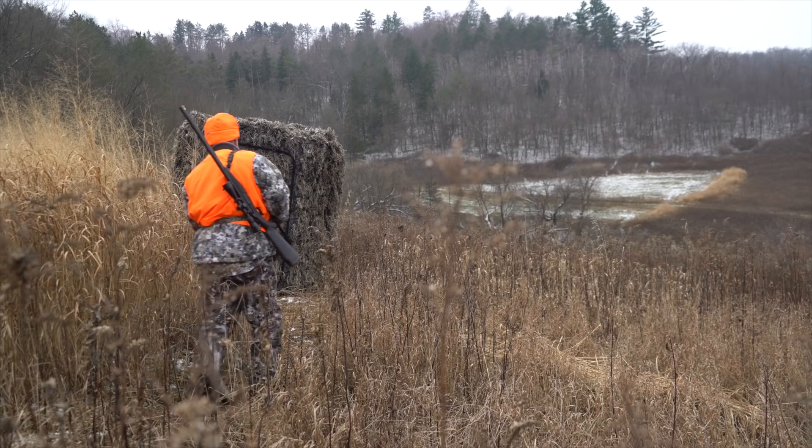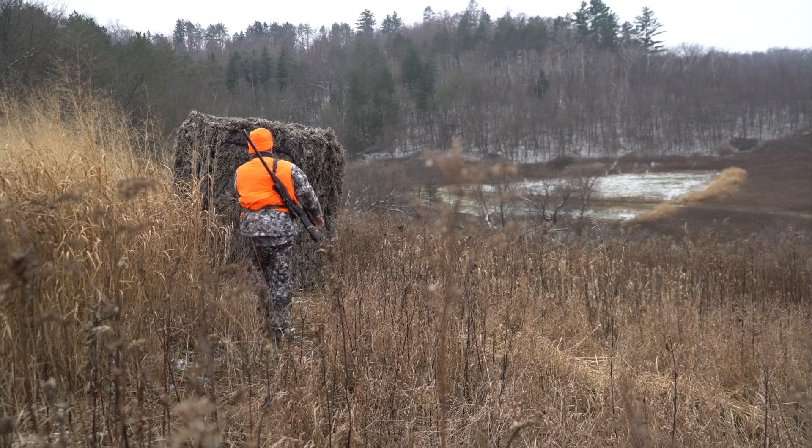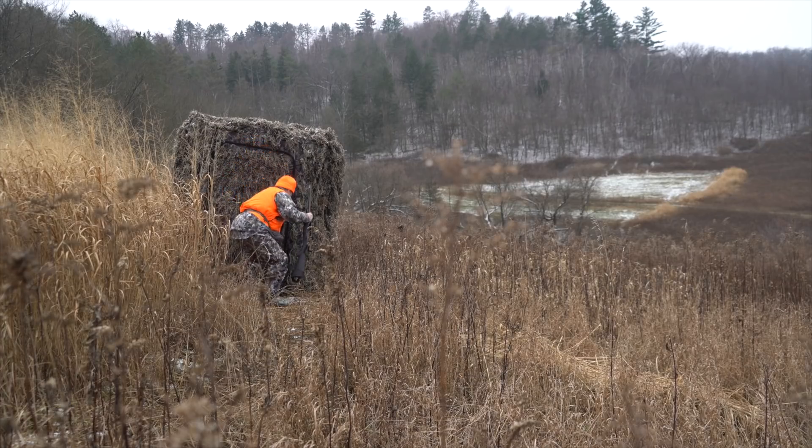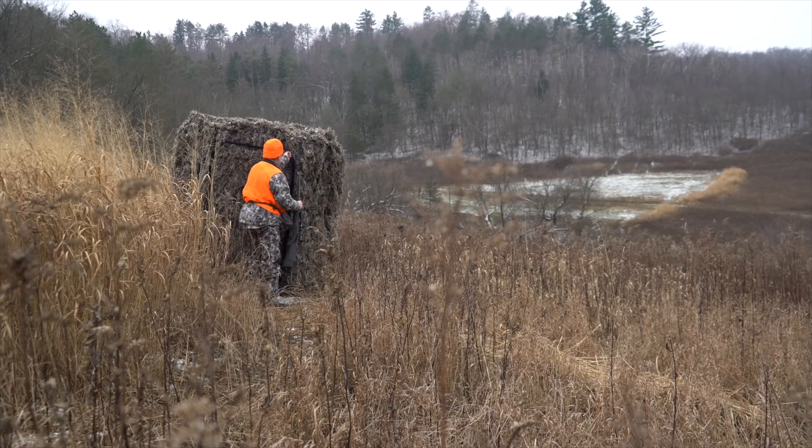My favorite way — way number one — is sneaking in behind the switchgrass, getting into this blind and out without spooking deer, using the lay of the land to do so, and not getting so close that we can't get in and out of the blind without spooking deer.